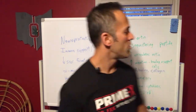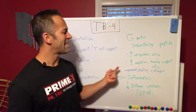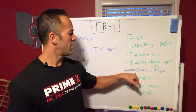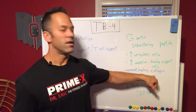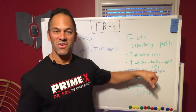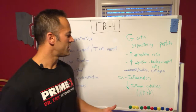TB4 is a g-actin sequestering peptide that upregulates actin and the migration of healing and support cells to the affected area. The biggest things we use it for are wound healing, muscle, tendon, and ligament injury healing, and collagenesis — basically increasing collagen production — which is helpful for joints, arthritis, and things of that nature.